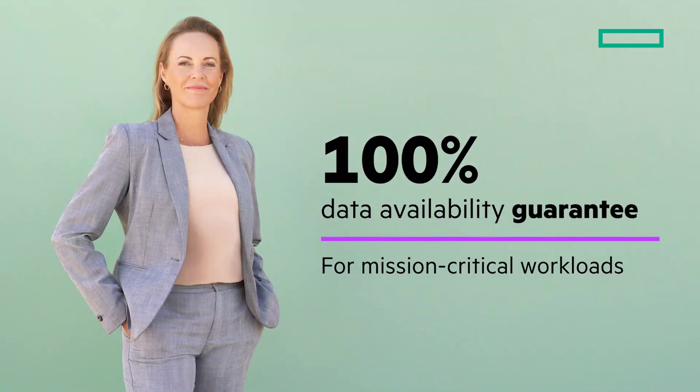Application uptime is more important today than ever. That's why the mission-critical HPE GreenLake for block storage comes standard with a cost-nothing 100% availability guarantee. No special contract, no restrictive terms, and no more downtime.